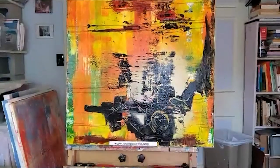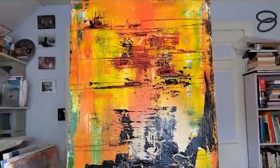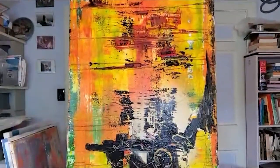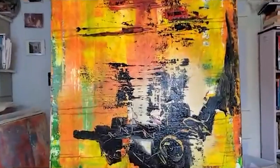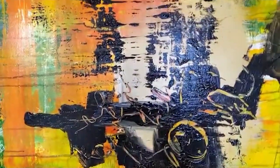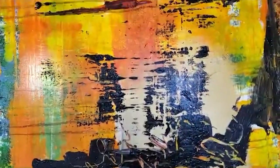This is August Sky, painted in 2020. It evokes visions of summer heat in August and evening. It's acrylic on canvas, 30 inches by 40 inches, and I applied a varnish to give it a sheen.